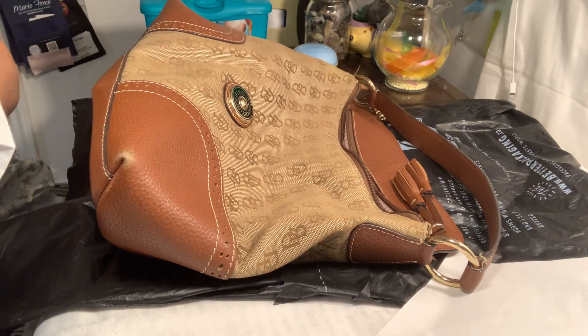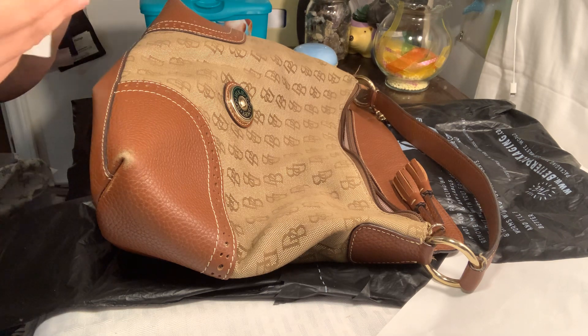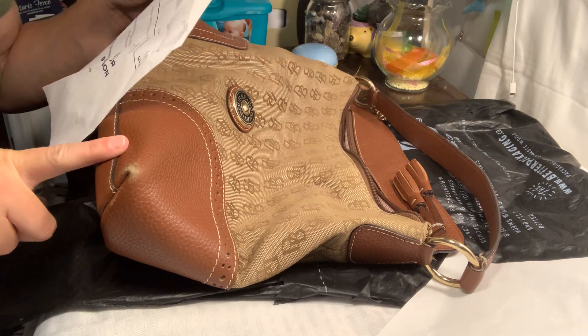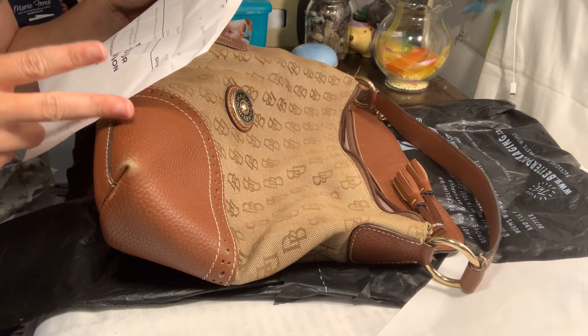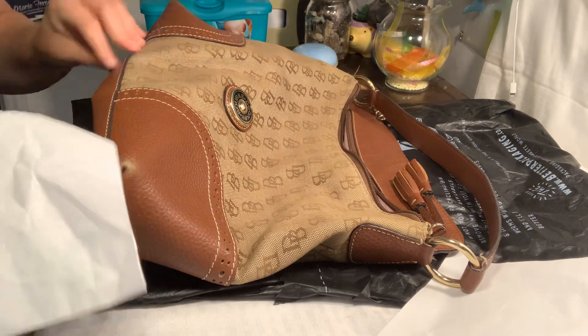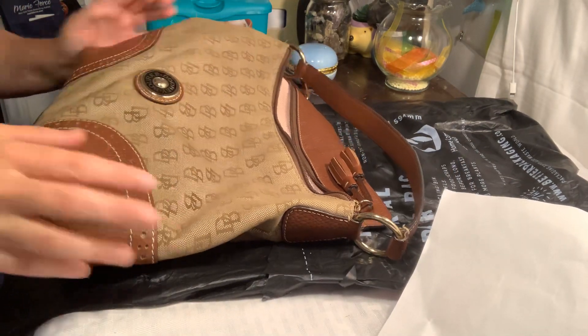I had decided if I really liked it I was going to keep it, and if I didn't I was going to sell it. So just to give you an idea, this was $19.99 and it was $4.99 shipping because I got two blue boxes that day — so $24.98 for a really nice Dooney and Bourke. I'm happy with that.